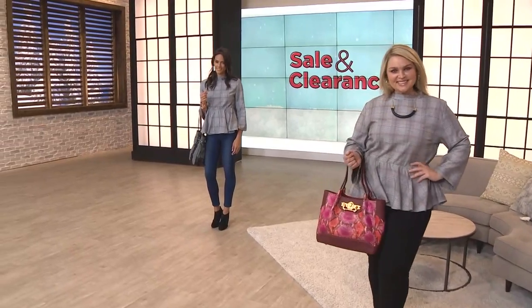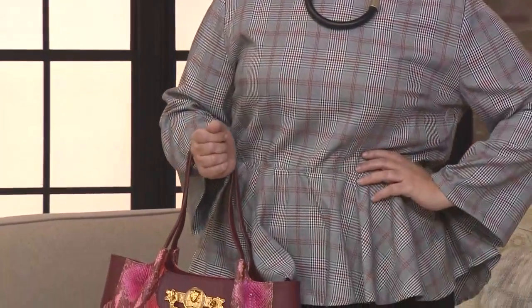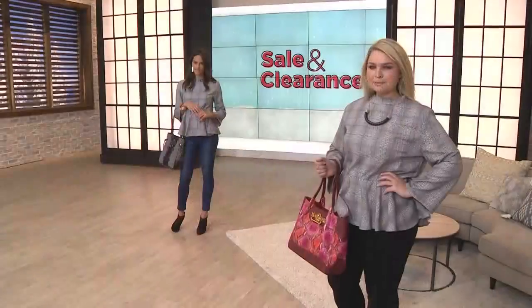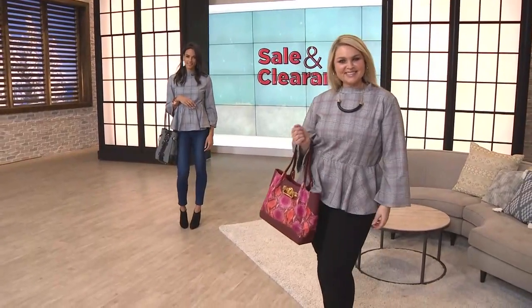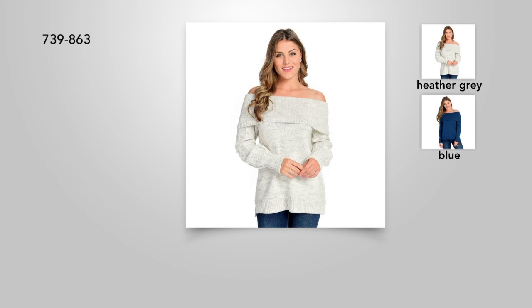This is available for you today. 100% polyester, machine wash cold, tumble dry. It has value shipping and value pay. If you're new to Evine and not sure what value pay is, that's the way for you to spread out your payments monthly and interest-free using MasterCard, Visa, American Express, Discover, or our branded Evine card. Order number 738-531. Center back length is 26½ inches.